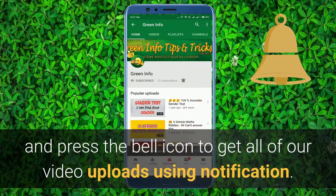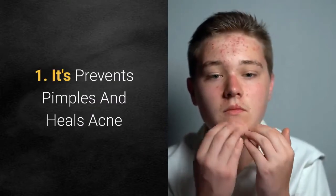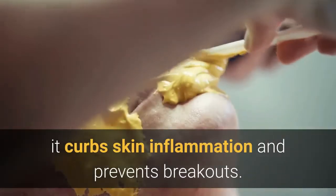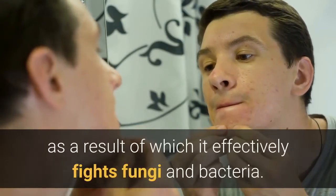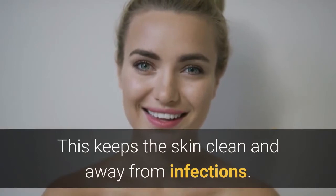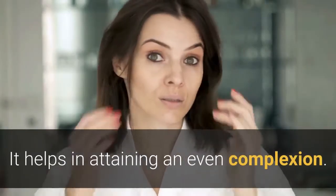Benefit one: it prevents pimples and heals acne. Sandalwood has cooling properties, thus it curbs skin inflammation and prevents breakouts. It is also antibacterial in nature, as a result of which it effectively fights fungi and bacteria, keeping the skin clean and away from infections.